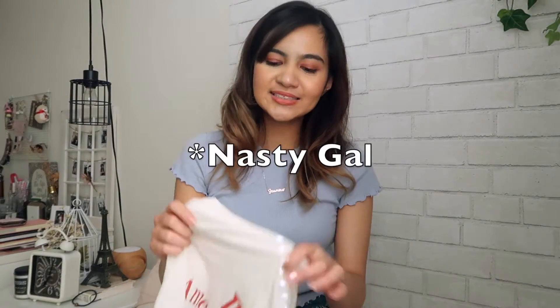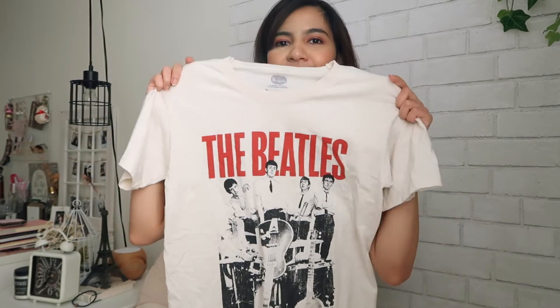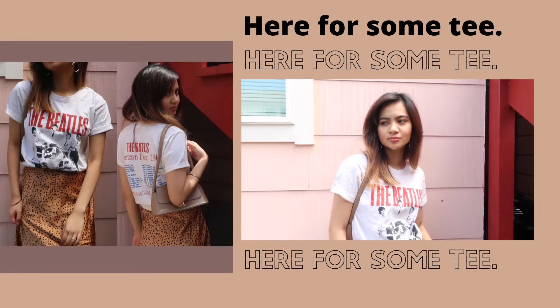Last thing that I got from Nasty Gal is this oversized Beatles band tee and I just chose Beatles because it's classic and it has this off-white color. The fabric actually looks like it's been worn, which I actually really like.